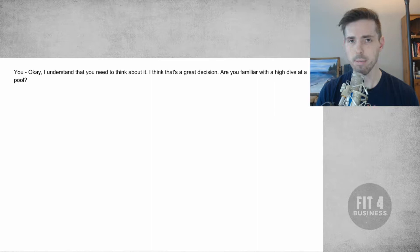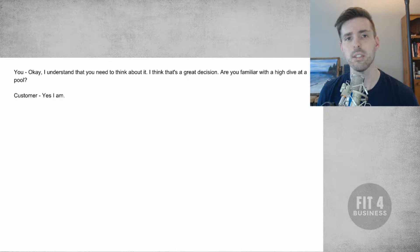They're going to be like, 'Yeah.' The answer is usually pretty simple: 'Yes, I know what a high dive is.' They don't really understand what's going on. In their mind, they just realize you said 'yeah, you can think about it,' so their guard is down. They're kind of packing their bags, ready to go as far as what they think is happening right here. So they'll say, 'Yeah, absolutely, I am.'